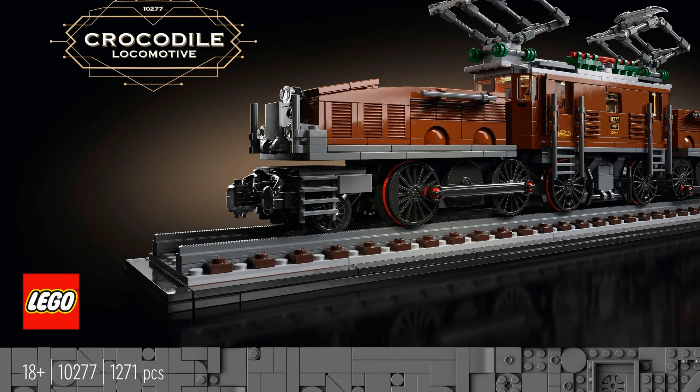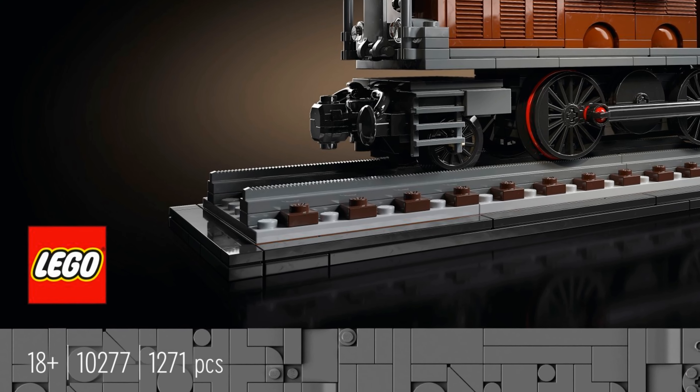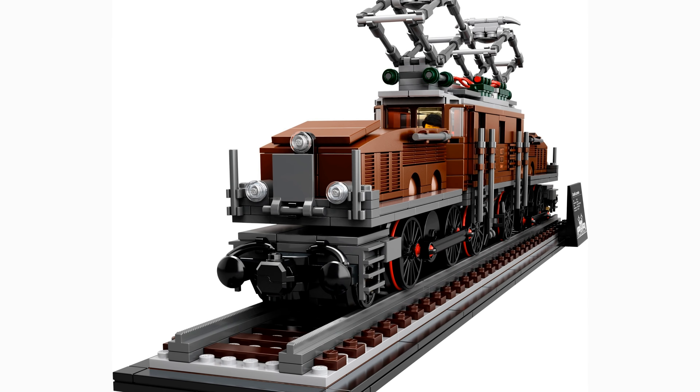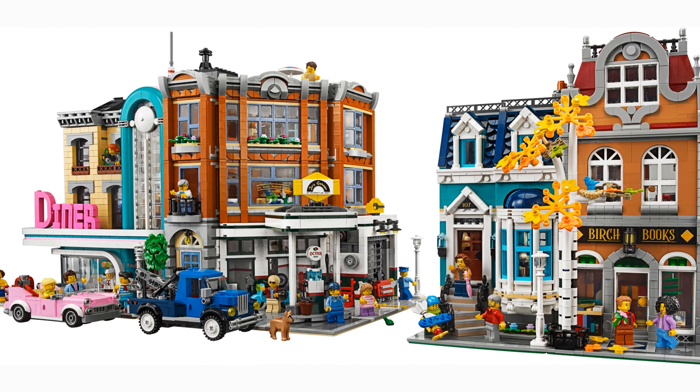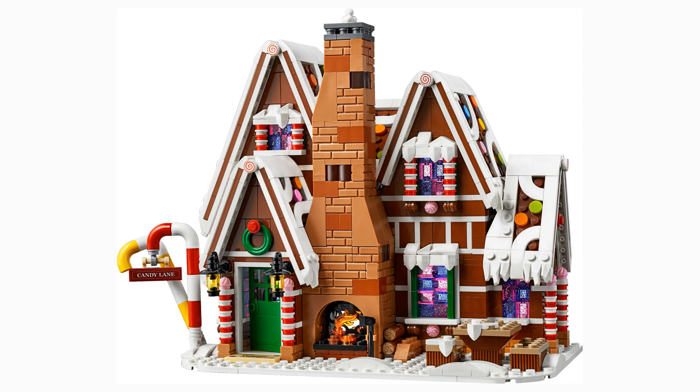Number three: first in a series. This claim could be debated, but the LEGO Group has recently shown they are paying more attention to the adult fan market with the 18+ line, and the introduction of the Crocodile Locomotive sends a clear signal that trains are a big part of that strategy. I wouldn't be surprised if this is the first in a series of annual train releases, similar to the Modular Buildings or Holiday Winter Village.